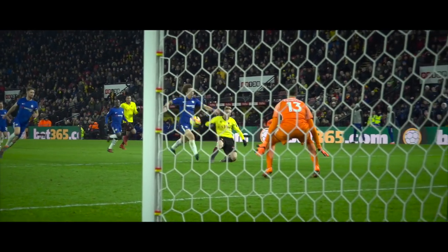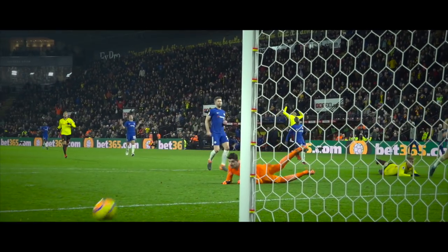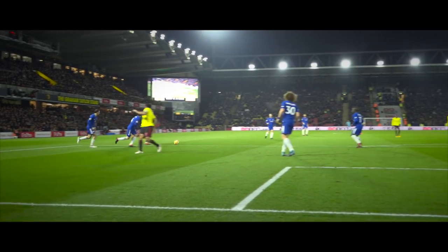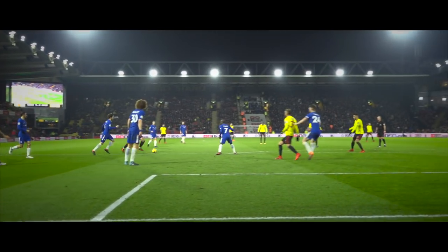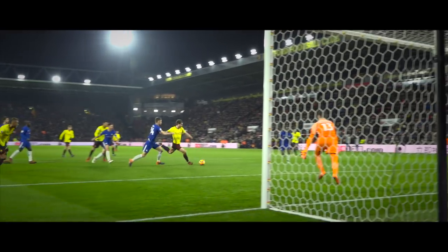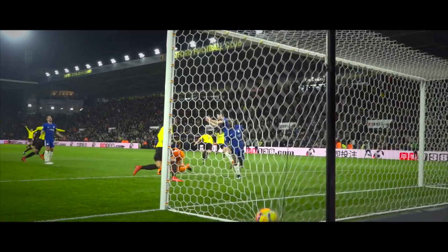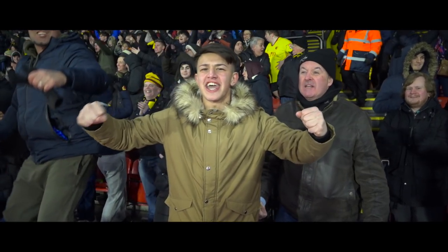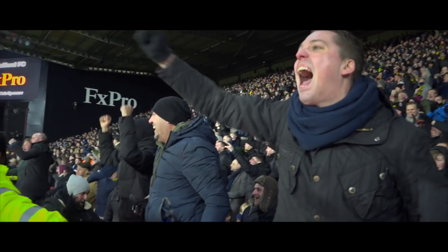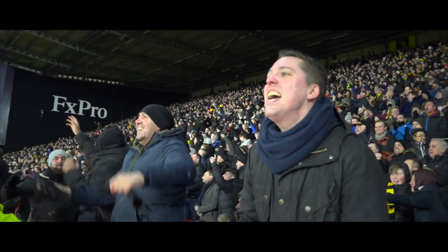Holds off Kante and throws it forward for Delefeuille, who'll get there ahead of Luiz and pokes it wide. Here come Watford again with Janmaat, Janmaat attacking the edge of the box, plays it to Perez — still going Janmaat. Oh, what a goal! What a goal from Daryl Janmaat! Absolutely outstanding! He did it at Stamford Bridge last season, he's done it at Vicarage Road. Wonderful football on the edge of the penalty area — sidesteps challenges, kept his composure, kept his head, and passes Courtois. Watford are back in front.